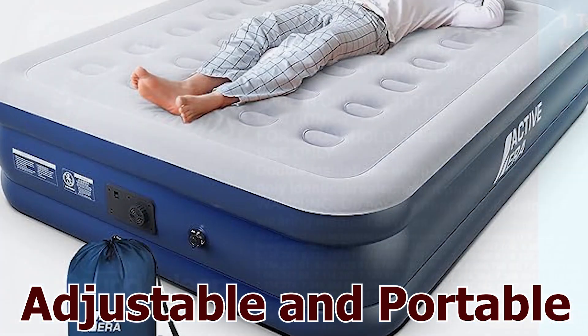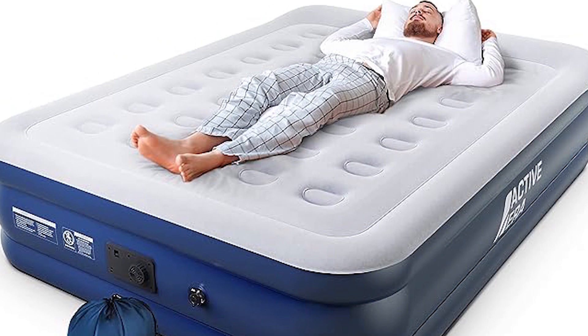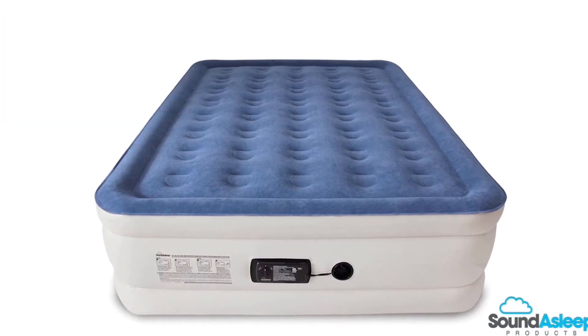Say goodbye to discomfort and hello to a restful night's sleep. Customize your sleep experience with the adjustable firmness settings, catering to individual preferences for a truly personalized rest. The Dream Series is not just for home use — its portability makes it the perfect companion for camping trips or accommodating guests, ensuring comfort wherever you go.